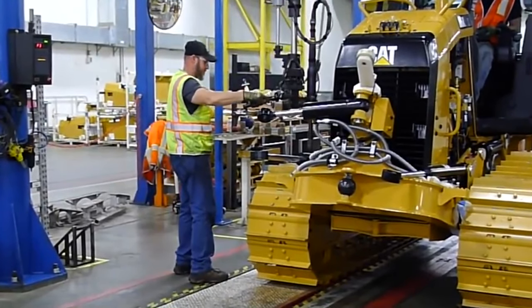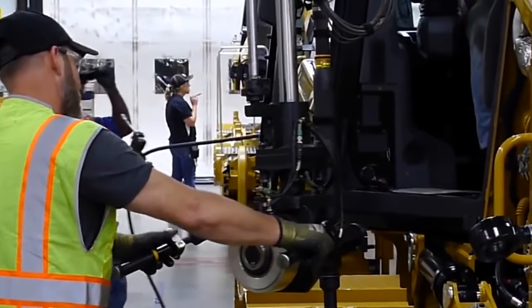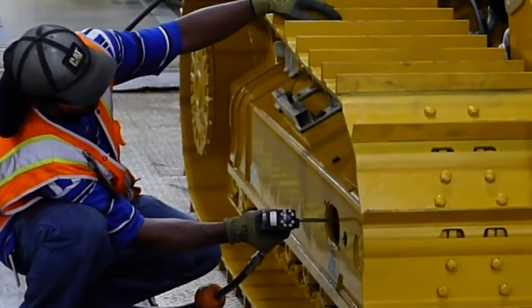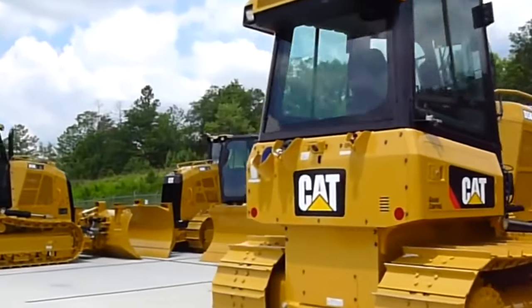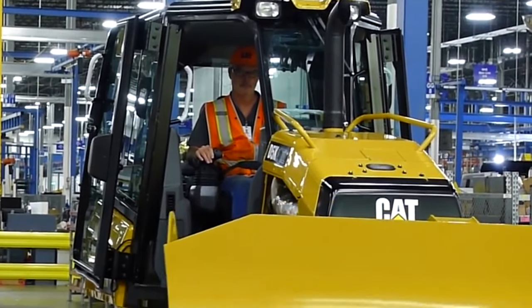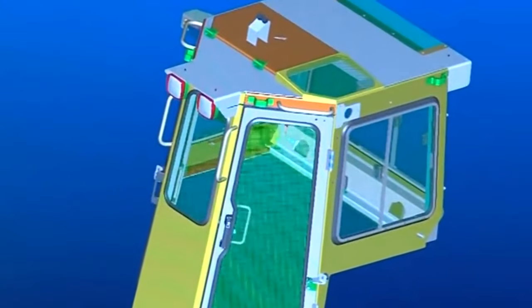The Decatur facility focuses on the production of large mining and construction equipment, which may include specialized bulldozer models. Caterpillar's Piracicaba facility in Brazil is a major production center for construction machinery including bulldozers, serving the Latin American market. The Gosselis facility is responsible for manufacturing construction equipment including dozers for the European market. We now move inside the Dresta bulldozer factory.